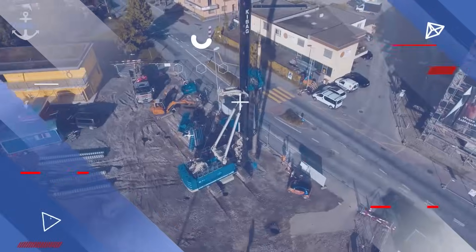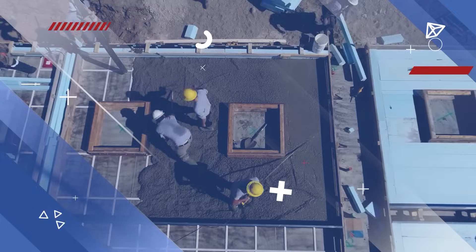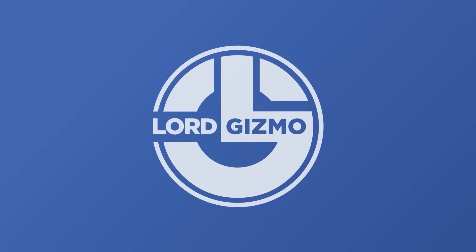You won't believe how sugar waste is turned into bricks or how steel fibers are replacing rebar. Sit back, relax and enjoy this episode on these 15 construction techniques.